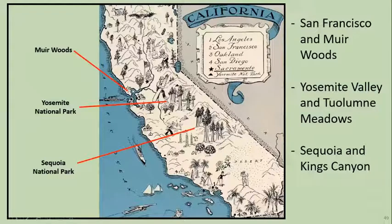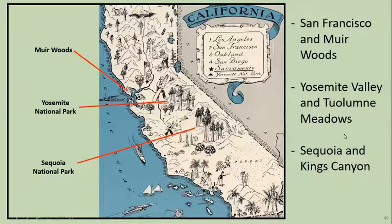So we left Yosemite and drove down to Sequoia — about a three to four hour drive, really pretty. So we drove down to Sequoia and Kings Canyon. Sequoia is also an easy park to navigate. There's only kind of one road that goes through there. We came in from the north through Grant Grove and drove down to about where we stayed.